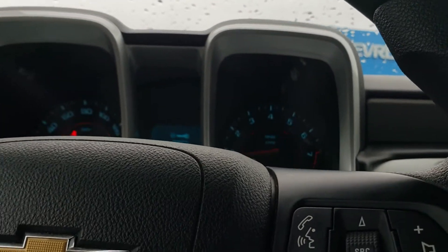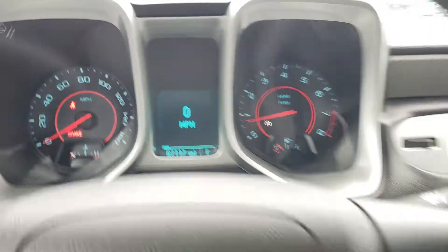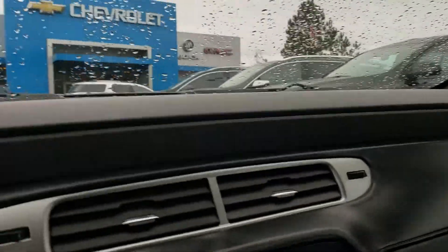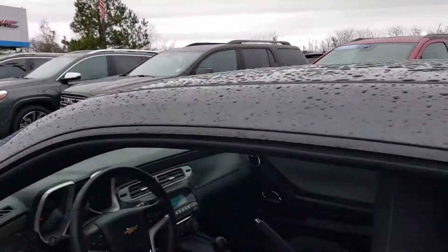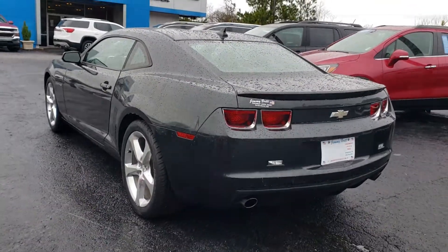67,000 miles, very low mileage, super clean, good-looking Camaro. Stop by Jimmy Britt Chevrolet, ask for Astral Perez and take it for a drive. Thank you.